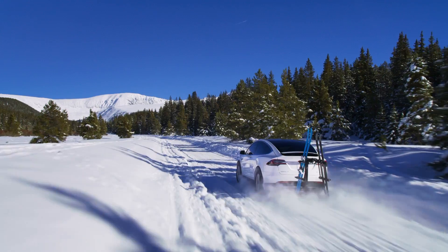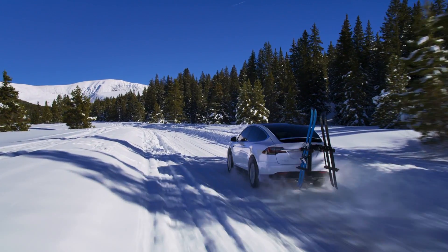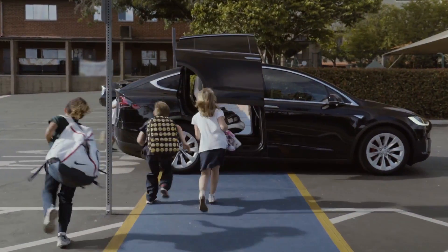We like to test the cars in real-world situations that they have been designed for. So in terms of the Model X, that's about moving lots of people and luggage from one location to another, all powered by electricity, without worry or stress.